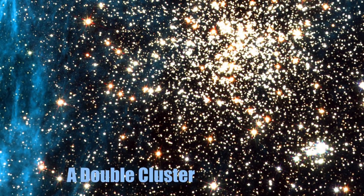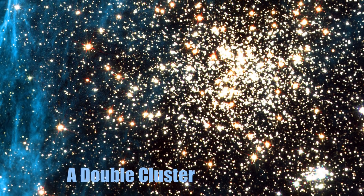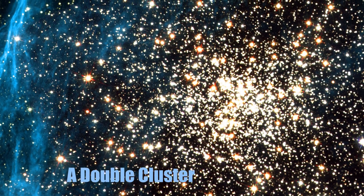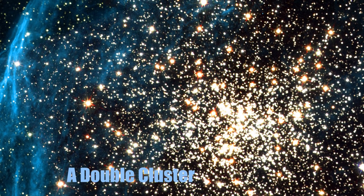Number 33: A Double Cluster. The crazy double cluster of stars you see in this picture may look like a sprawling, well-lit-up city from the window of an airplane, but it's actually more than a couple of stars in space. This double cluster is located in one of our neighboring galaxies, the Magellanic Cloud.